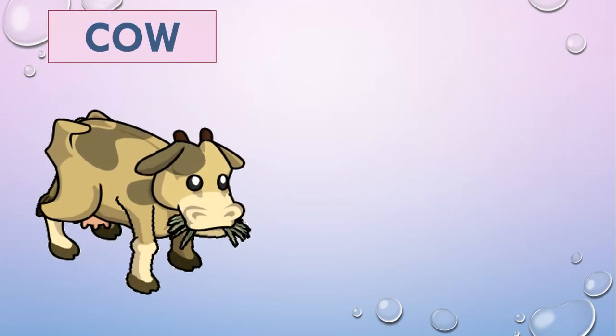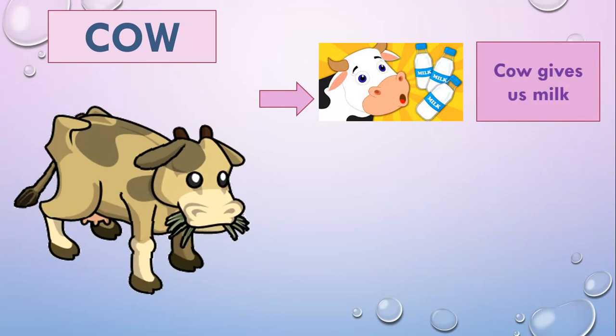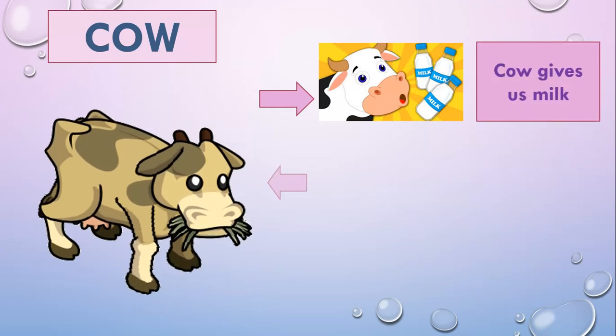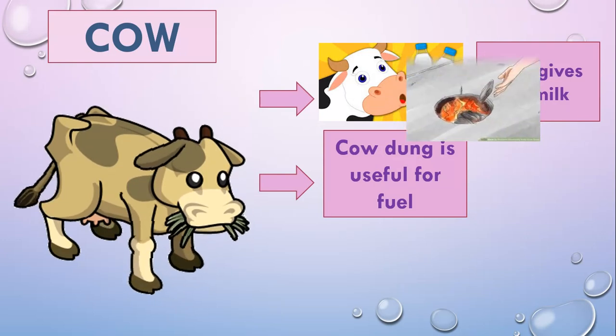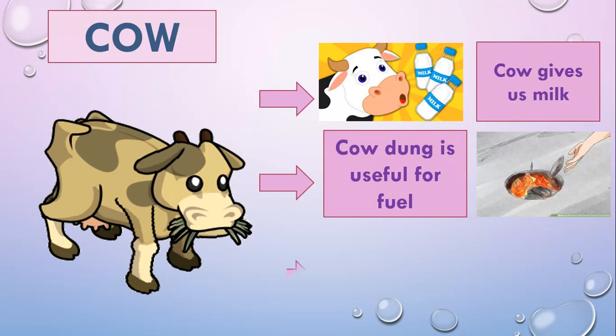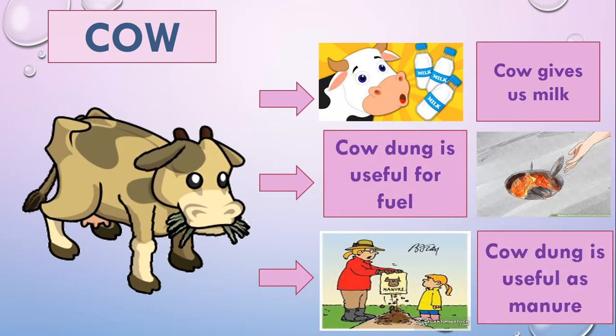First, let's see about the cow. Cow gives us milk. Cow dung is useful for fuel, and cow dung is also useful as manure.